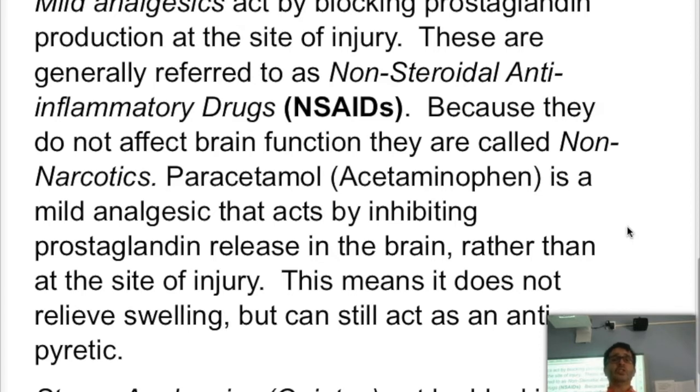Mild analgesics are known normally as non-steroidal anti-inflammatory drugs, or NSAIDs. They tend to be excellent at stopping mild pain and being anti-inflammatory — they reduce the inflammation because they stop the inflammatory response. And they're also antipyretic, meaning they reduce fever. One particular mild analgesic is paracetamol,